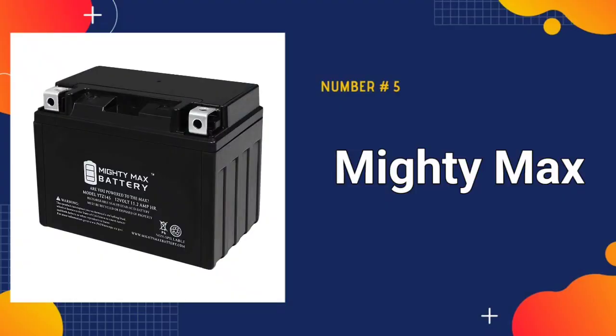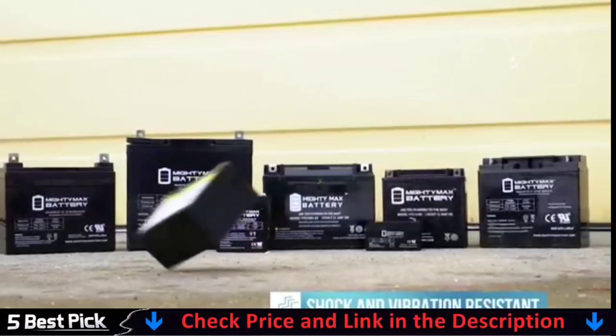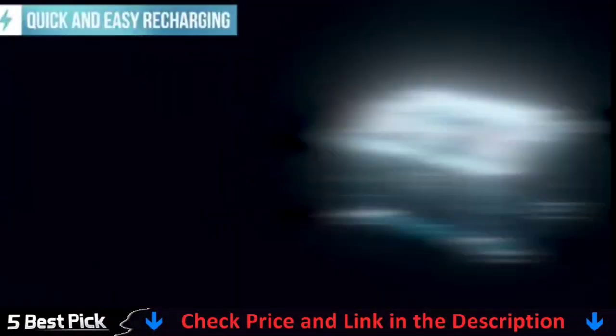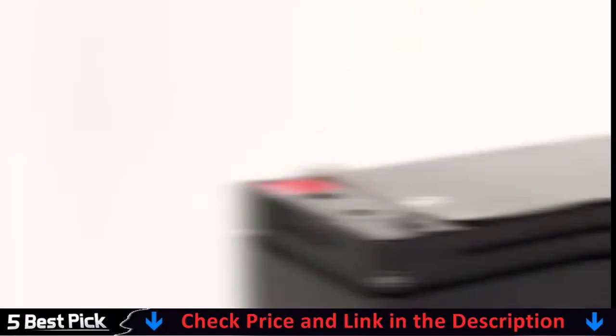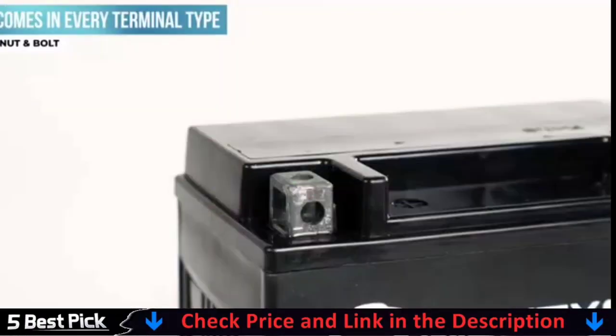Our last pick is the Mighty Max Battery YTZ14S motorcycle battery. This is a rechargeable sealed lead-acid, SLA, absorbed glass mat, AGM battery. AGM and gel batteries are both lead-acid batteries with the same chemistry. This battery is pre-charged, sealed, maintenance-free, and ready to use.